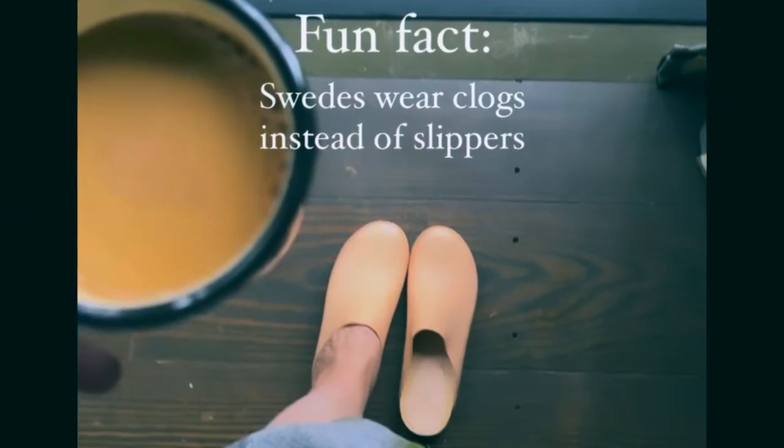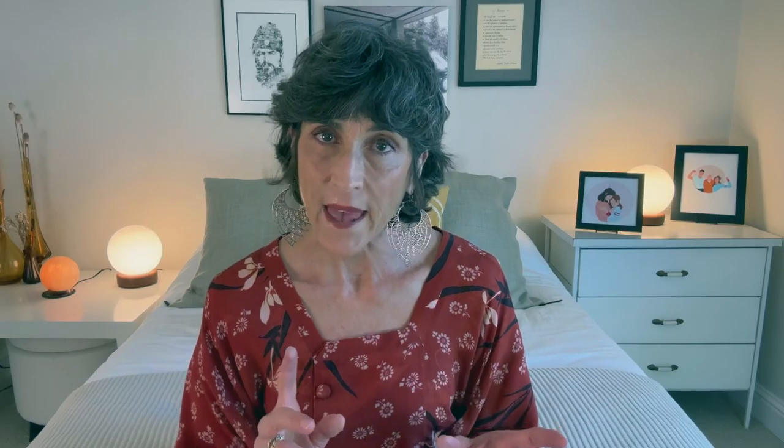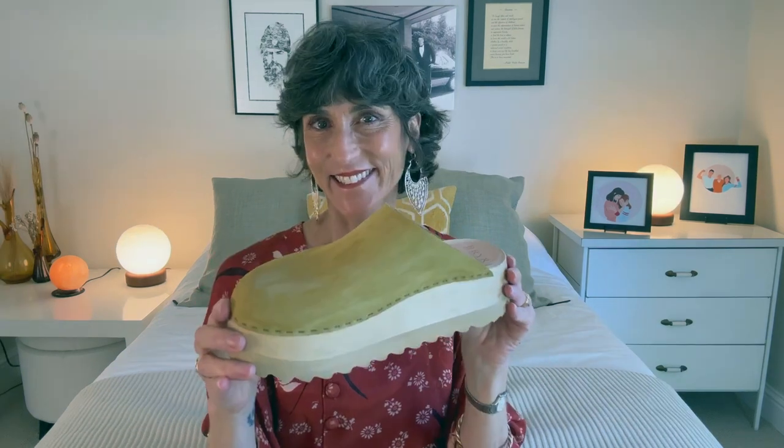Did you know that clogs are considered house shoes in Scandinavia? Most people wear them in their house all day long — both men and women — because it's good for your feet and it's actually better than walking around barefoot.